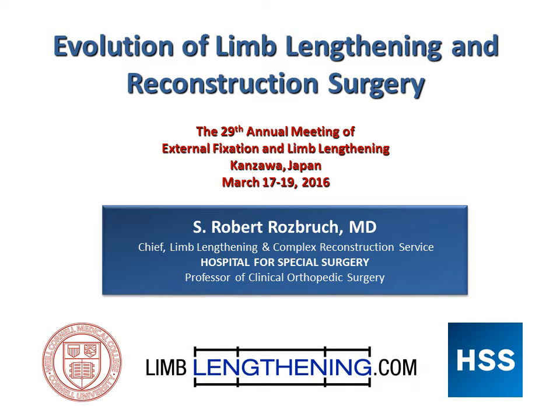Hi, this is Dr. Rob Rosberg from the Hospital for Special Surgery, and I'm going to share with you some of the most significant new advances in limb lengthening and reconstruction surgery. This is going to be a small excerpt from a recent lecture that I gave in Japan.